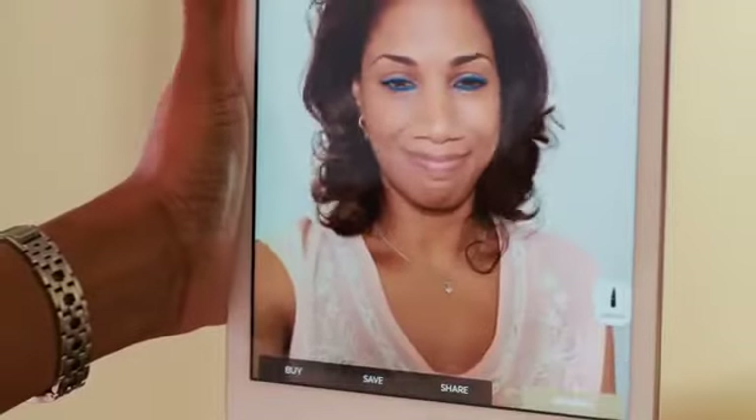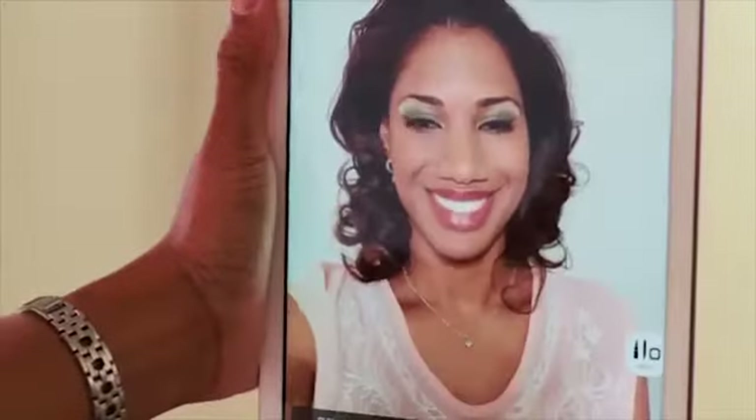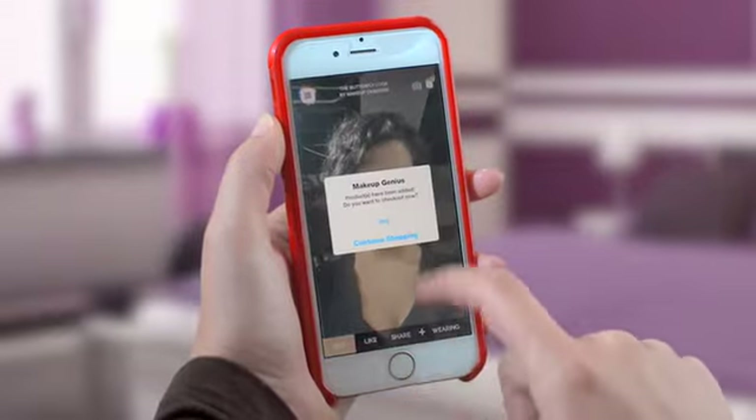You can try on just an eyeliner or create complete looks. Once you like what you see, you can save your look and share it with friends. And you can purchase directly from the app.